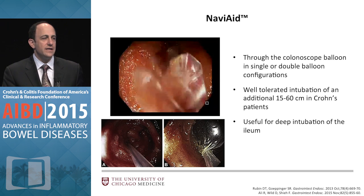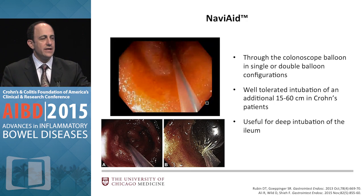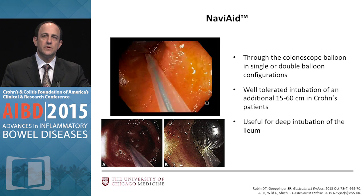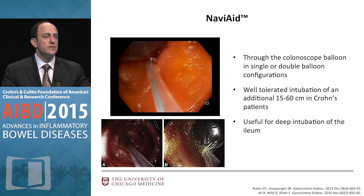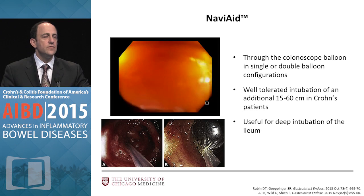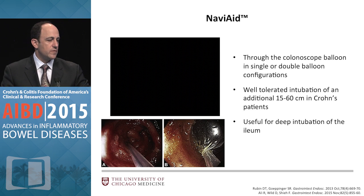This one is called Navi Aid — I'm using trade names because I need to in this situation. You're seeing a video of a patient of mine. This is a through-the-colonoscope balloon device. You're familiar with double balloon enteroscopy; this is a through-the-instrument-channel device with a balloon that insufflates and has a pressure sensor so it doesn't go too large. You essentially pull the scope deeper into the ileum. A former research assistant and I did a case series demonstrating feasibility, and there's a nice multi-center description published earlier this year.